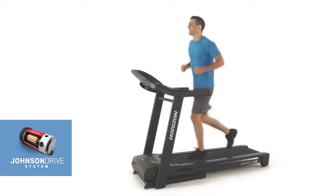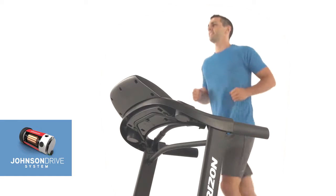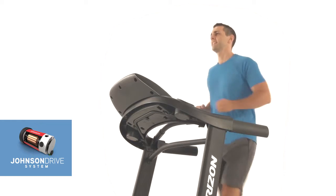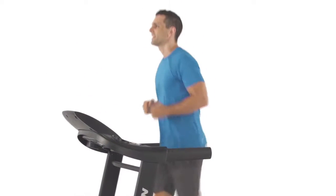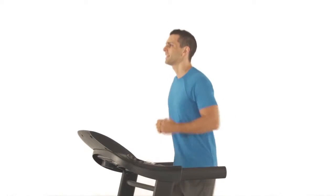You'll never feel a lag or surge while you run, thanks to the powerful motor that recalibrates instantly with each speed change or footfall. And since the motor operates at low revolutions per minute, the Adventure CL is incredibly quiet even at high speeds. The sound of your treadmill will never drown out your TV, your music, or other entertainment.